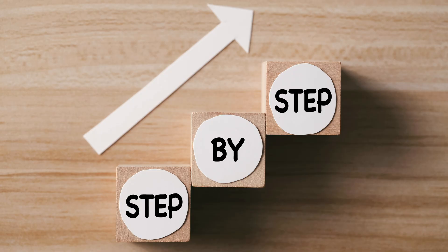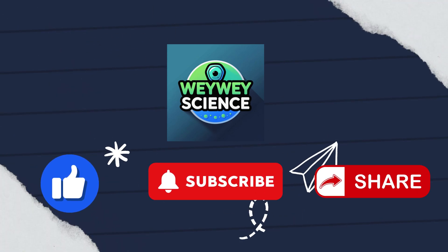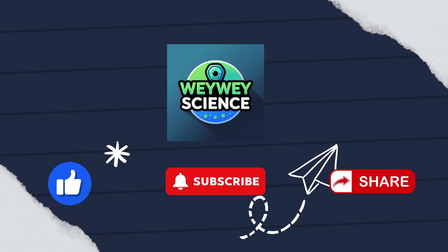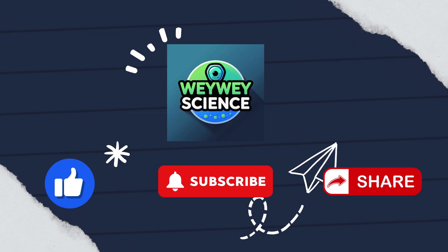Let's break down what actually happens inside the body, step by step. Wei Wei Science Channel brings you insights into human biology and uncovers how our bodies really work. If you like this channel, please thumbs up, subscribe for more science content, and share it with friends who are curious about science.